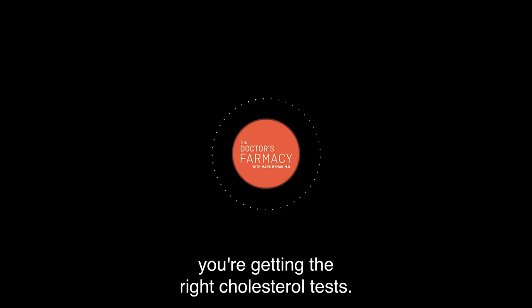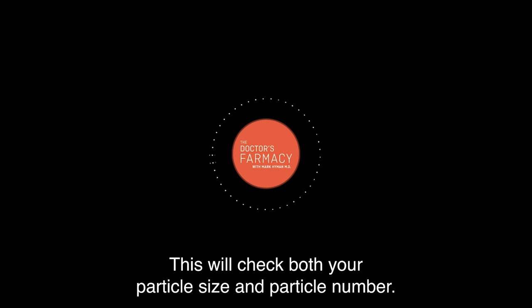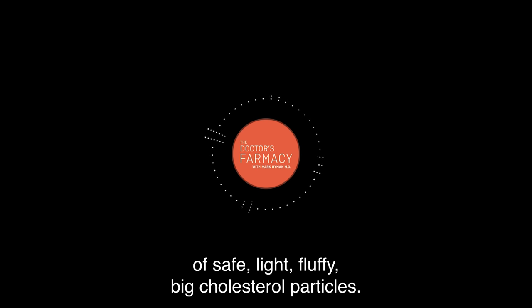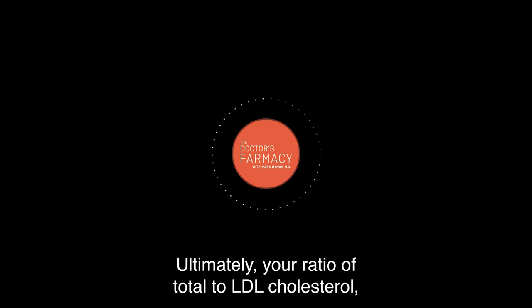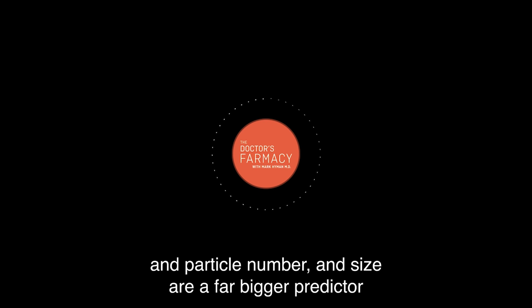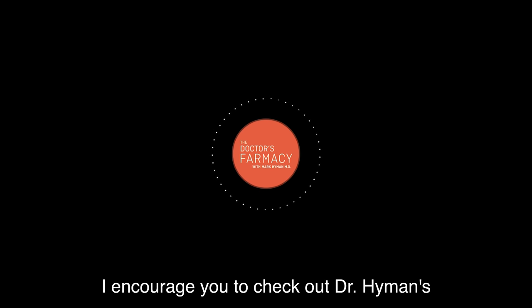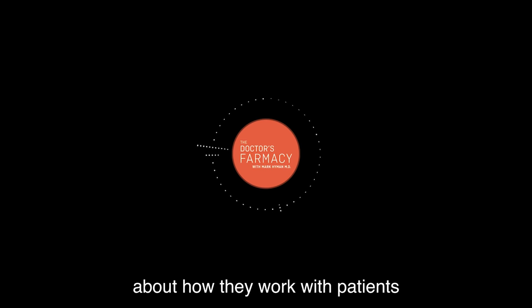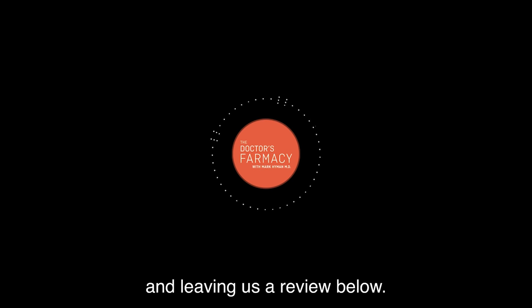It is so important to be sure you're getting the right cholesterol tests. Be sure to ask your doctor to do a particle size test — this will check both your particle size and particle number. You want to see results that show lots of safe, light, fluffy, big cholesterol particles. You do not want to see small, dense, artery-damaging cholesterol particles. Ultimately, your ratio of total to LDL cholesterol and particle number and size are a far bigger predictor of heart attacks than LDL itself. If you'd like to learn more, check out Dr. Hyman's full-length conversations with Dr. Elizabeth Boham, where they go into much more detail about how they work with patients to treat and prevent heart disease. If you enjoyed this episode, please consider sharing it and leaving us a review below.